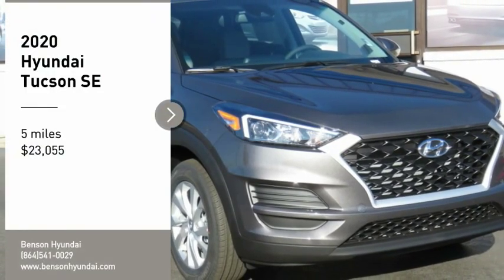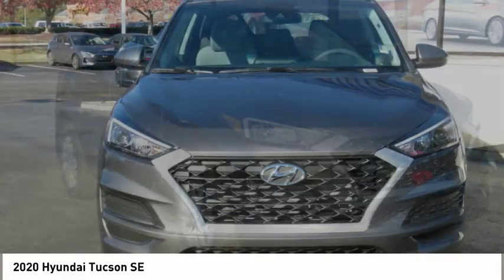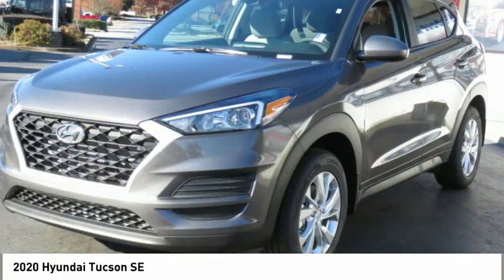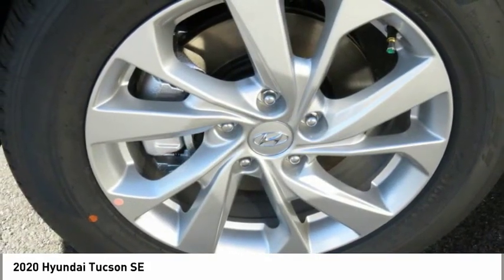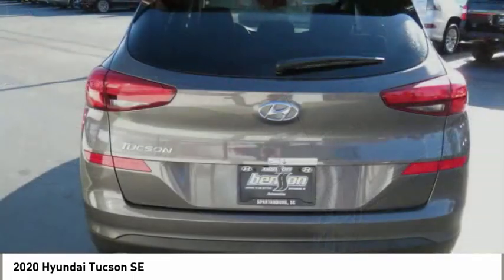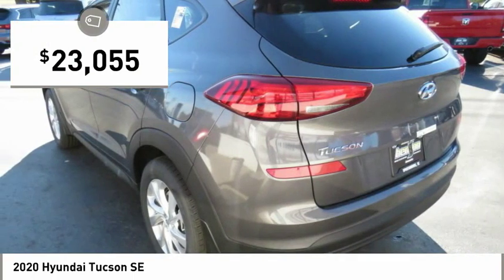Stop by and take a look at the 2020 Hyundai Tucson. The Hyundai Tucson is Hyundai's first CUV to be designed in Europe. Tucson takes the boxy utility vehicle and transforms it with flowing curves, graceful lines, and style to spare. It's the future of the crossover and is priced below $25,000.